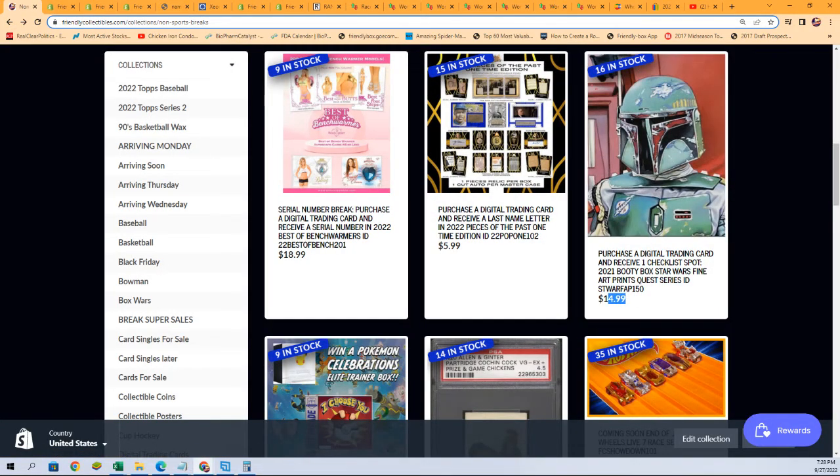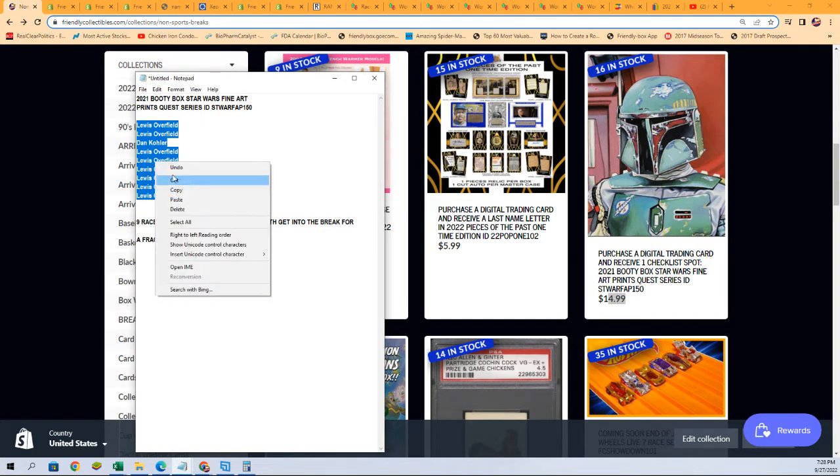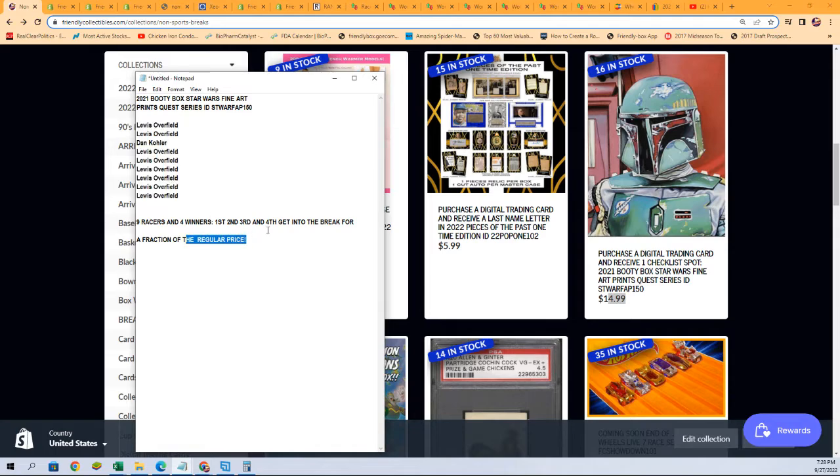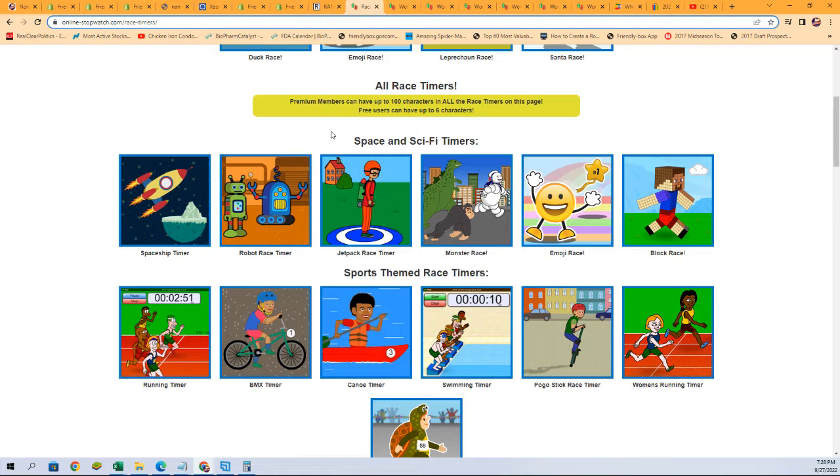A spot retails at $14.99, but let's start this up. We'll see who gets in at a fraction of the regular price — first, second, third, and fourth — each getting a spot for $7.25.